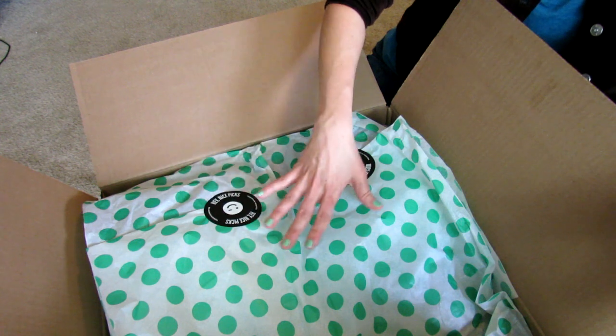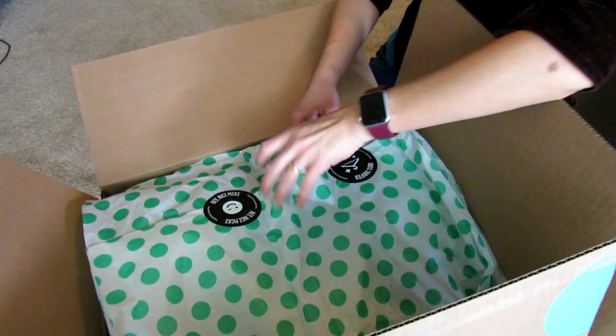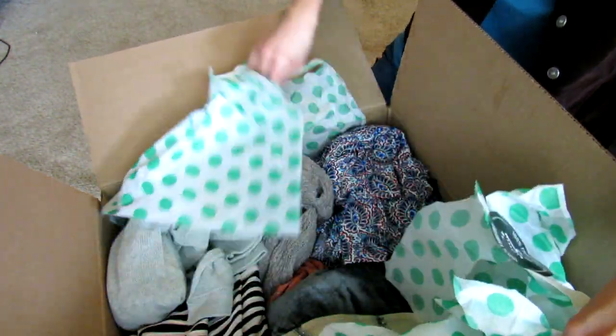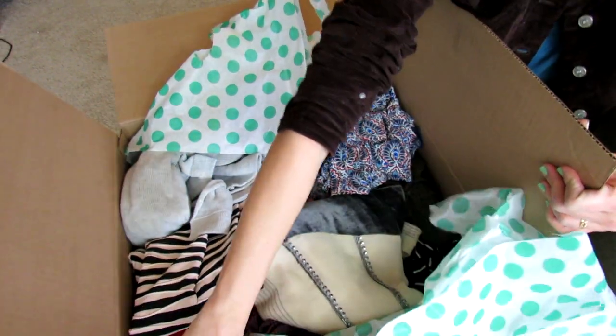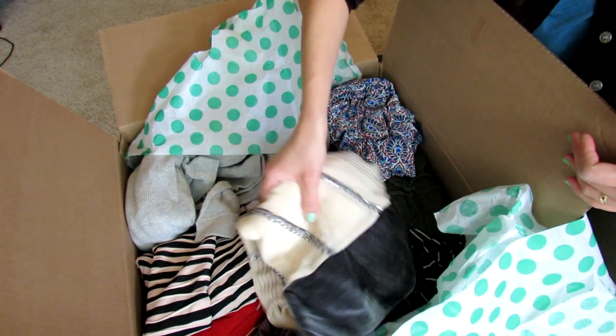As you can see, this box is pretty big and they always wrap it so nicely. I always mention this in my thredUP videos — it's like opening a gift because the presentation is so nice. They have cute wrapping paper and it's just really nice. So I got a lot of things.